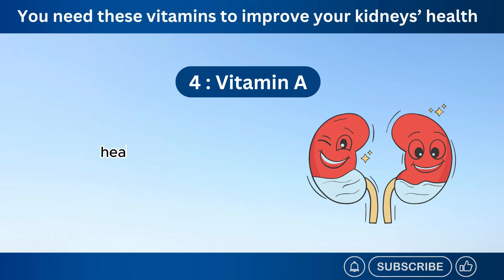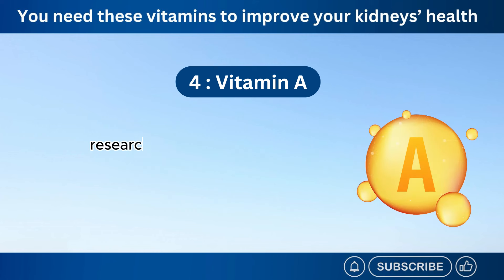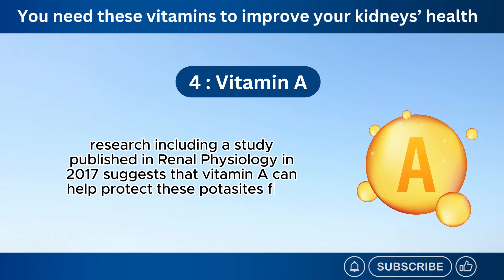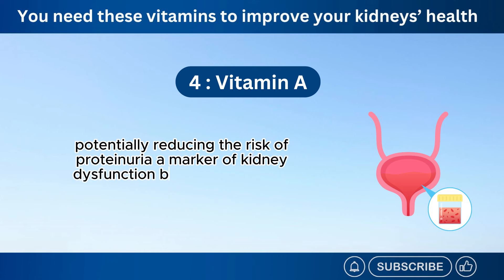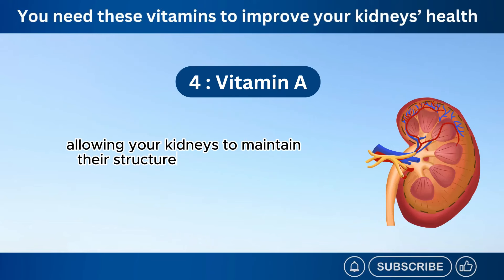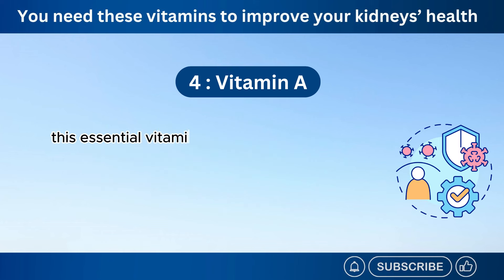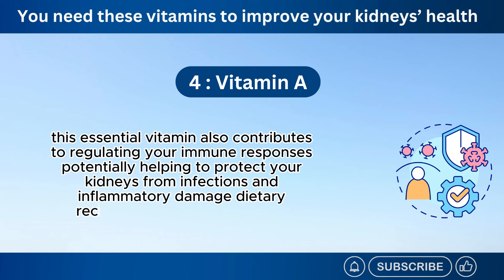Number 4: Vitamin A. Healthy kidneys rely on specialized cells called podocytes to filter waste products from your blood. Research, including a study published in Renal Physiology in 2017, suggests that vitamin A can help protect these podocytes from damage, potentially reducing the risk of proteinuria, a marker of kidney dysfunction. Beyond protecting podocytes, vitamin A plays several essential roles in kidney health. Vitamin A is essential for proper cell differentiation and growth, allowing your kidneys to maintain their structure and function. This essential vitamin also contributes to regulating your immune responses, potentially helping to protect your kidneys from infections and inflammatory damage.